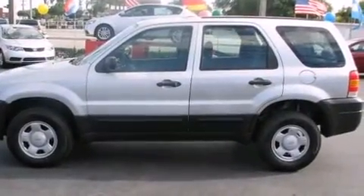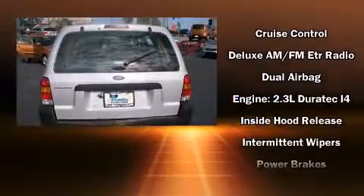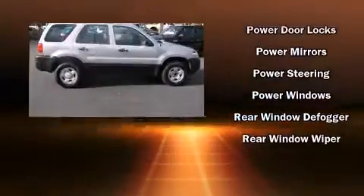Audio features include a CD player with MP3 capability and four well-positioned speakers. Safety equipment has been integrated throughout, including dual front impact airbags, ignition disabling, and ABS brakes.